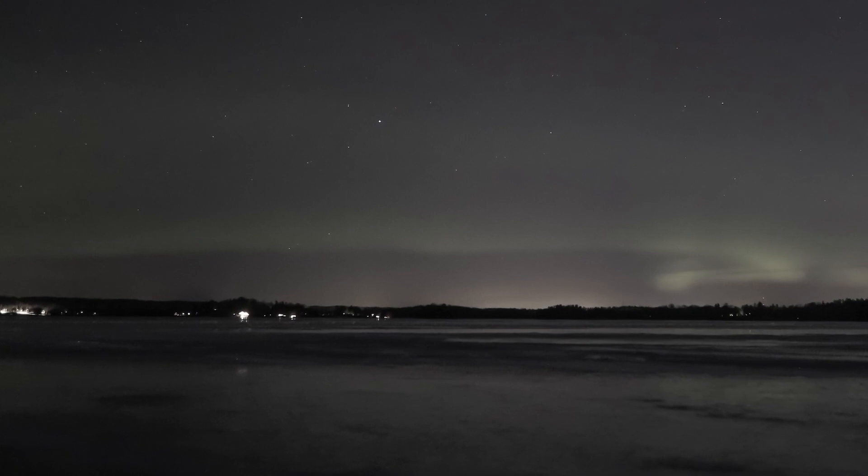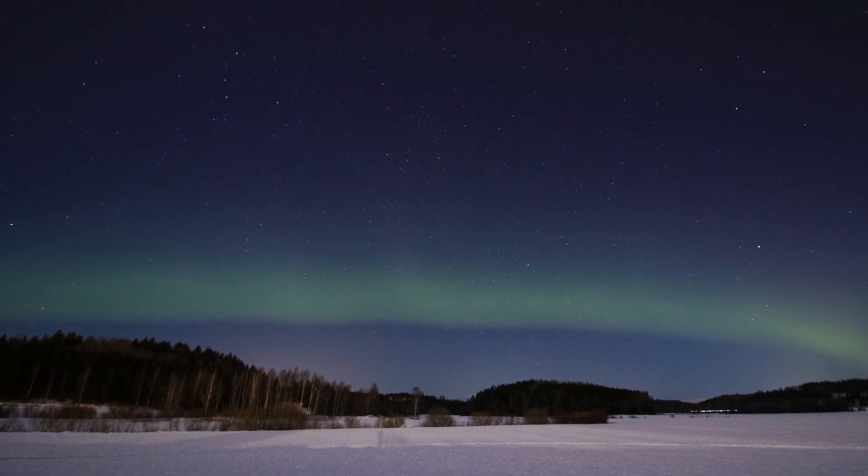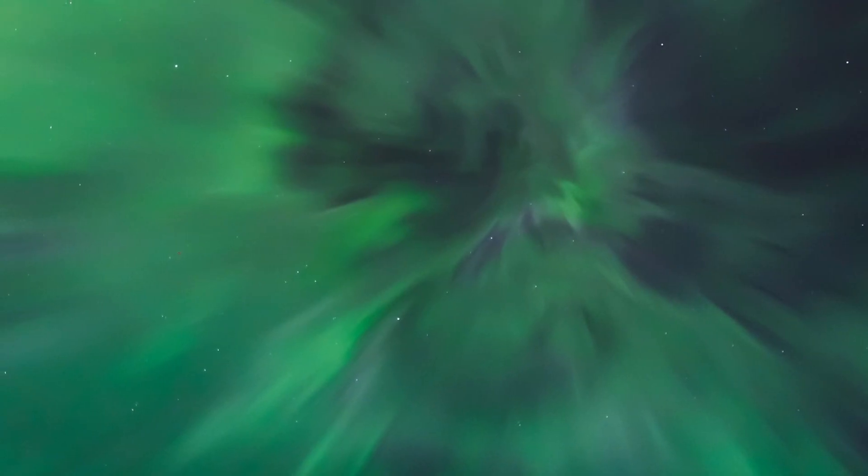The weak northern light can look gray to the human eye, even though a camera could see the green. There can be many shapes. The most common is the bow. Northern Lights seen straight above are called the Northern Light Corona.